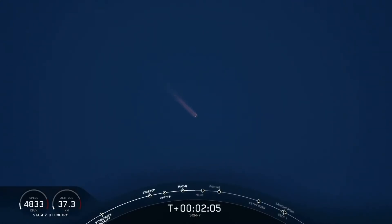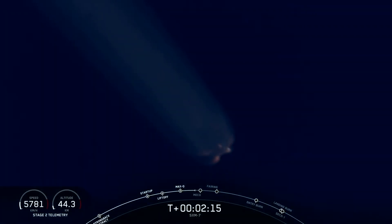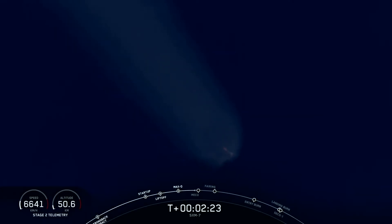Everything is looking good with stage one trajectory. Coming up, we're going to have three events happening in quick succession: main engine cutoff, followed by stage separation, and SES-1, or second engine start one.